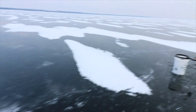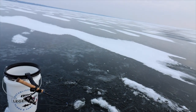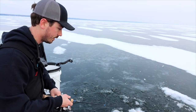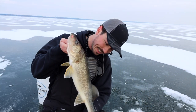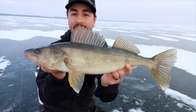Tip number three is make sure you're utilizing set lines — whether that's a tip-up, dead stick, tip-down, or anything like that. I've had days where you catch all your fish on set lines, or maybe all jigging, but either way you have twice as many data points to play with and you get to figure out what the fish are really chewing on.